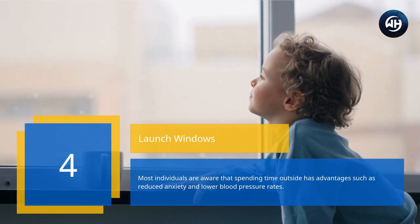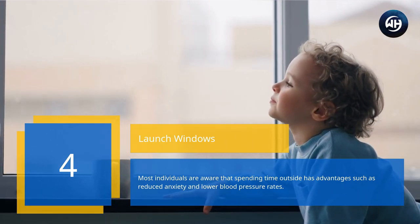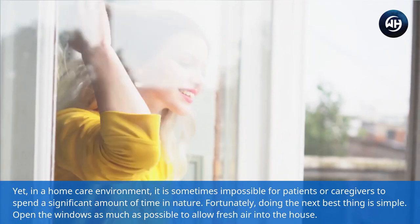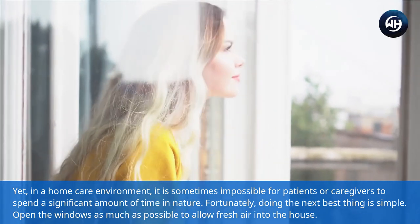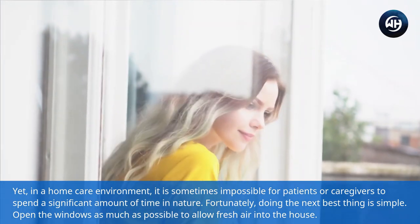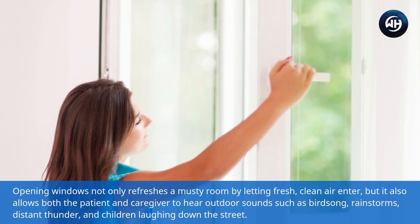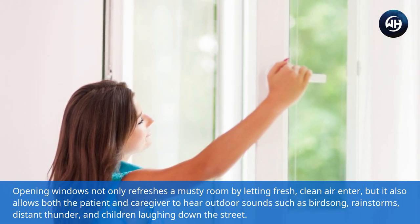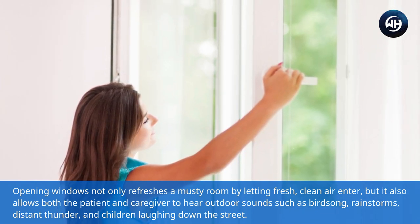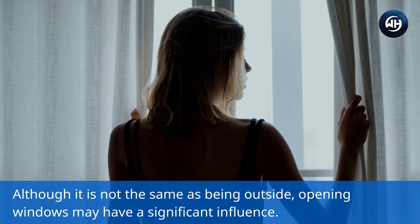Number four: open windows. Most individuals are aware that spending time outside has advantages such as reduced anxiety and lower blood pressure rates, yet in a home care environment it is sometimes impossible for patients or caregivers to spend significant time in nature. Fortunately, the next best thing is simple: open the windows as much as possible. Opening windows not only refreshes a musty room but also allows both the patient and caregiver to hear outdoor sounds such as birdsong, rainstorms, distant thunder, and children laughing down the street. Although it is not the same as being outside, opening windows may have a significant influence.